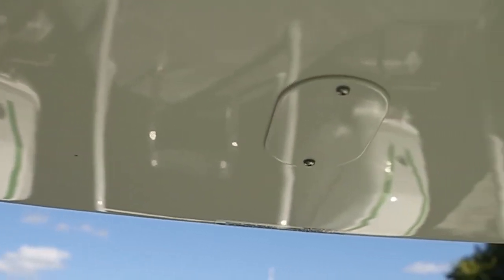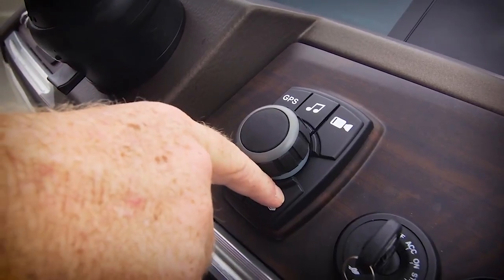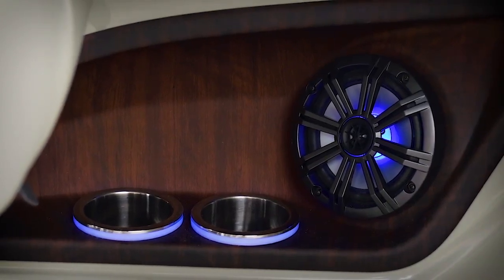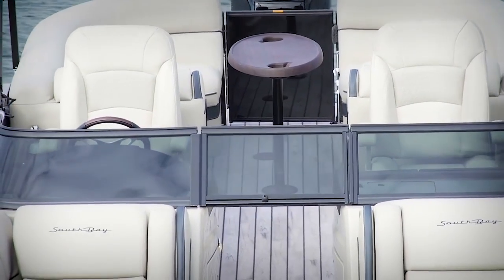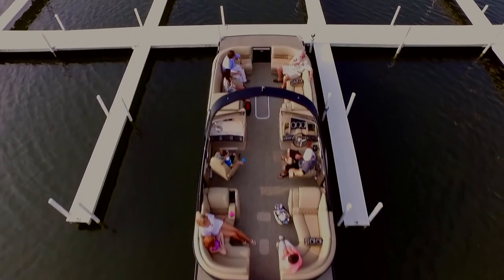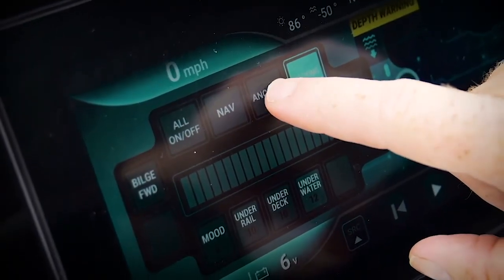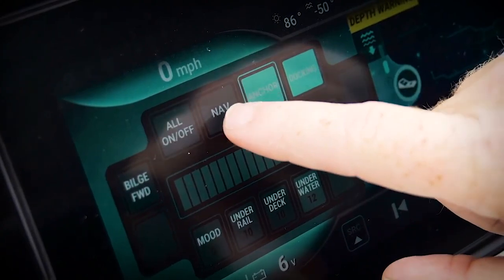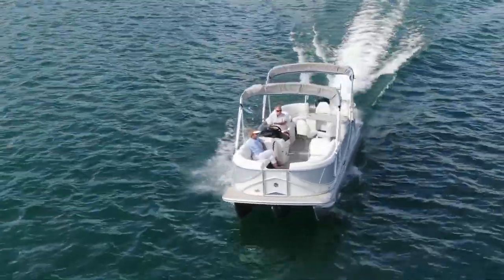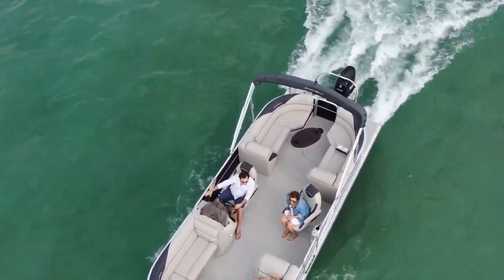The pontoon boat comes equipped with multiple Bluetooth speakers along with LEDs located all over the boat. While the underwater LED lights are an optional addition, the 925CR comes outfitted with LEDs all over the interior of the boat, which set up the perfect ambiance for anyone lucky enough to be on board. South Bay's 925CR also comes with a superior Garmin GPS navigation system, and you can find them currently listed for between $30,000 and $40,000, depending on the model year.